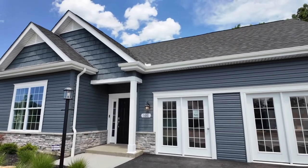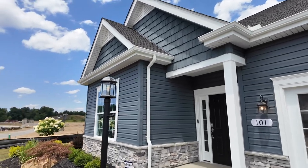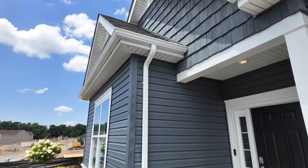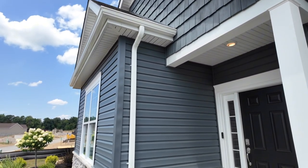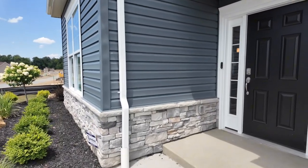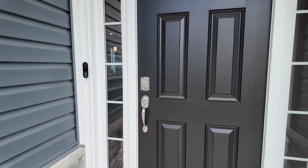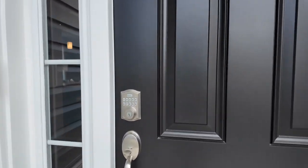As you walk up, you're going to notice the asphalt driveway — that is standard here in Meadow Ridge. You can upgrade to a concrete driveway for a little more. Looking at the siding, they come standard with vinyl siding. The stone is an addition — a lot of people like to go with that half stone up the side of the house, and then there were cedar shakers above as well.